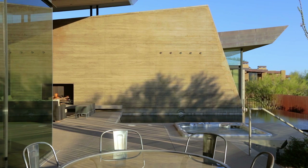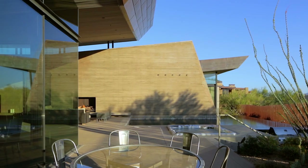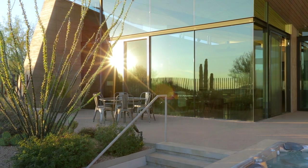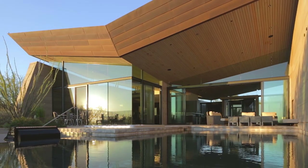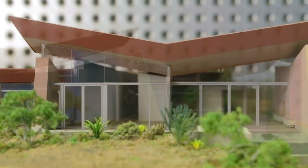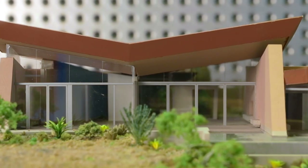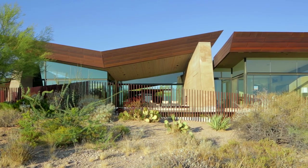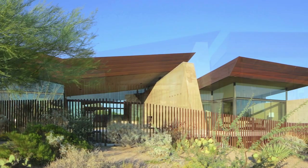That whole roof rarely actually touches anything — it floats above those walls with a foot and a half of glass all the way around. We started with this butterfly roof, and the reason for that was because it collects water. We can take that rainwater, which is kind of a precious commodity here, and then use that and distribute it throughout.